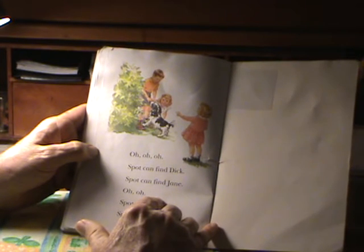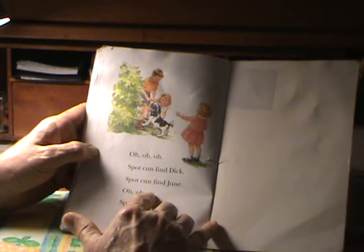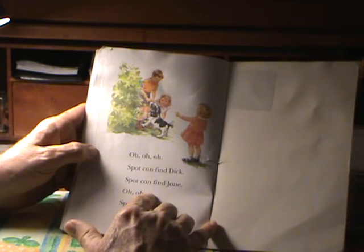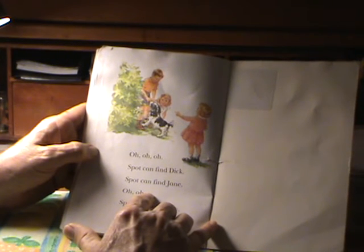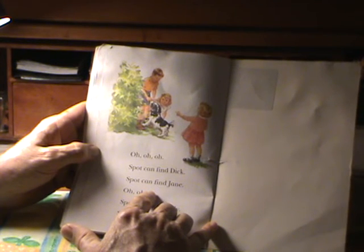Yes! Spot helped me find Dick and Jane. Dick and Jane were hiding behind a bush — behind that bush. Look at Dick and Jane. They like Spot. They're petting Spot. Look at Spot. Spot is wagging his tail. Spot is happy. Woof, woof, woof, woof. Look at Spot. He is happy.